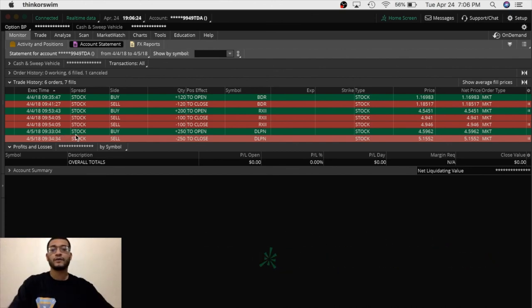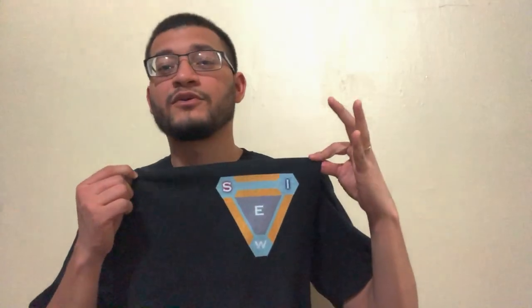I hope you guys found this video very useful. Hopefully this gives you a better understanding of how I take my trades — the reason behind them, how I get in, how I get out, and the time frames I select. As you can see, I don't stay more than a minute or two in a position because these stocks are very volatile. If you have any questions, comment down below. See you guys soon!